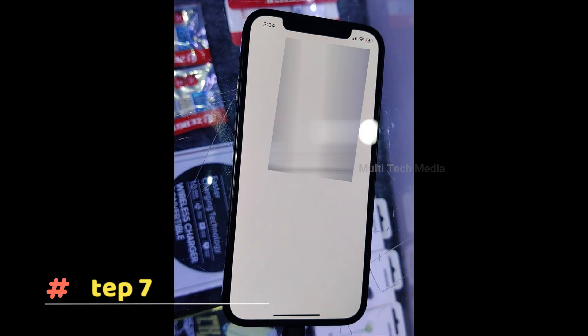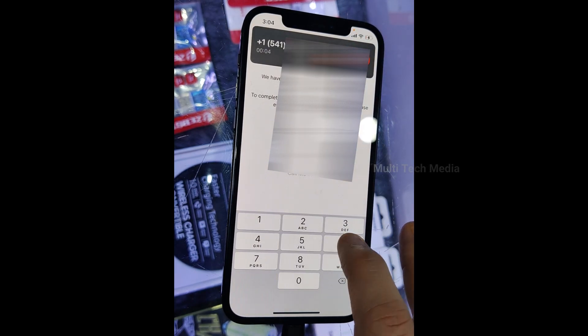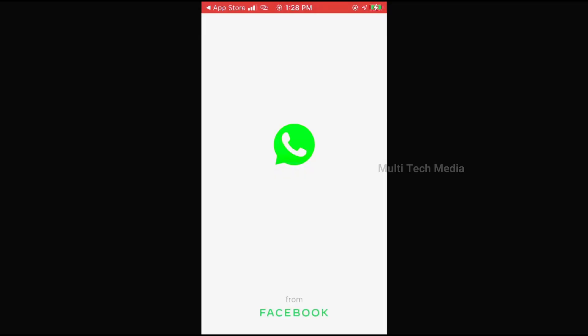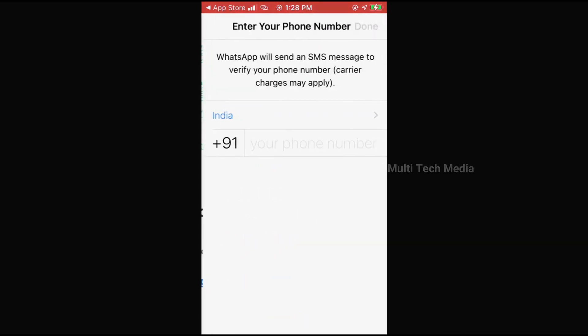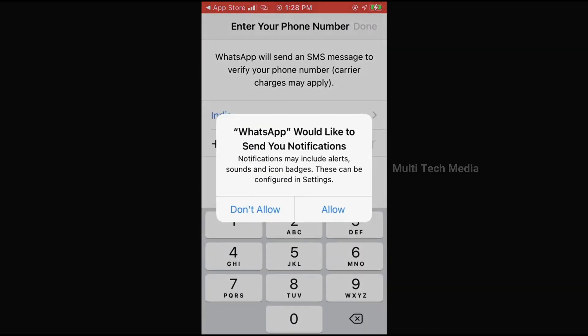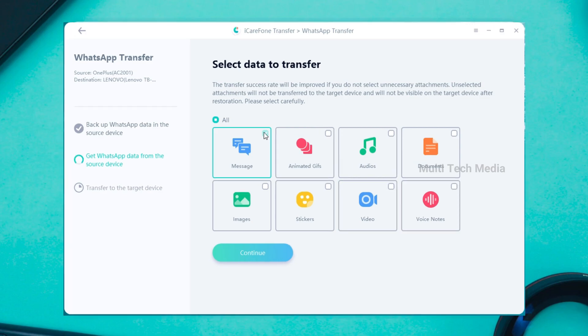Step 7: When your source device receives the six-digit code, fill it in and click Verify. If you have enabled WhatsApp end-to-end encrypted backup, you can also verify your WhatsApp backup account by entering the 64-digit key. Step 8: Once verification is successful, you can select the type of attachments you need to transfer. Unselected attachments will not be transferred to the target device. Click Continue to proceed to the next step.